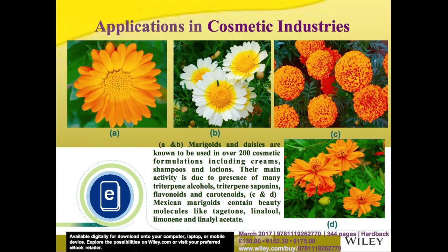There are many plants used in cosmetic industries due to their anti-aging properties, pigmentation, and essential oils. Plants like marigolds are known to be used in over 200 cosmetic products including creams and lotions, mainly due to compounds like triterpene alcohols, saponins, and pigments like carotenoids. Mexican marigolds and marigolds contain important molecules like tagitone, linalool, limonene, and linalyl acetate, which are widely used in many cosmetic products.